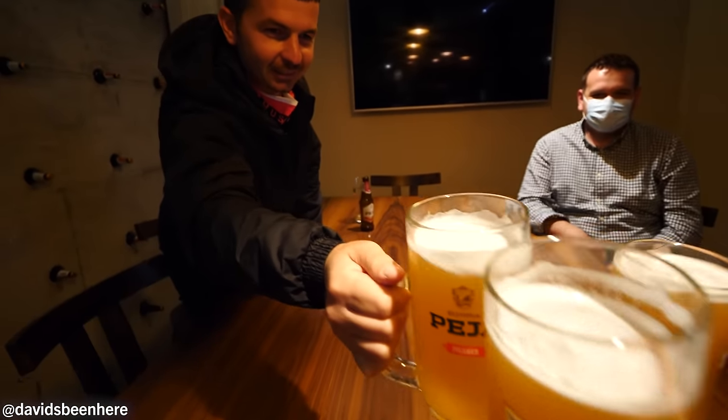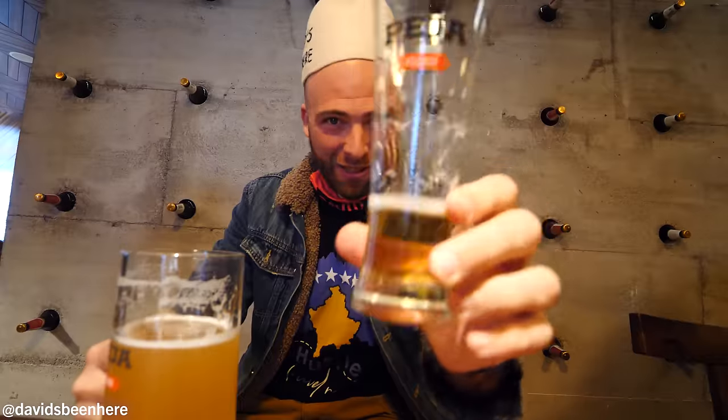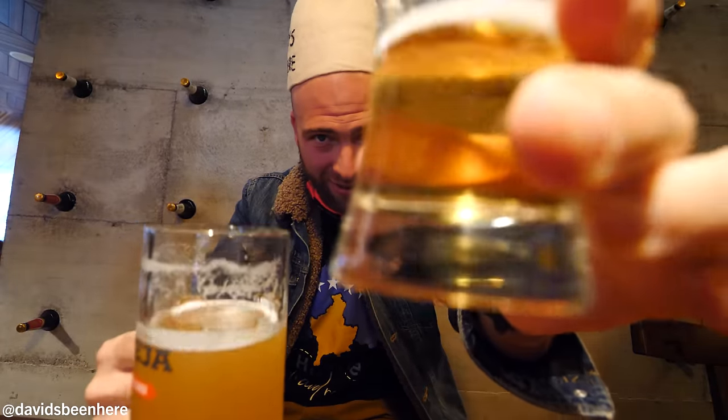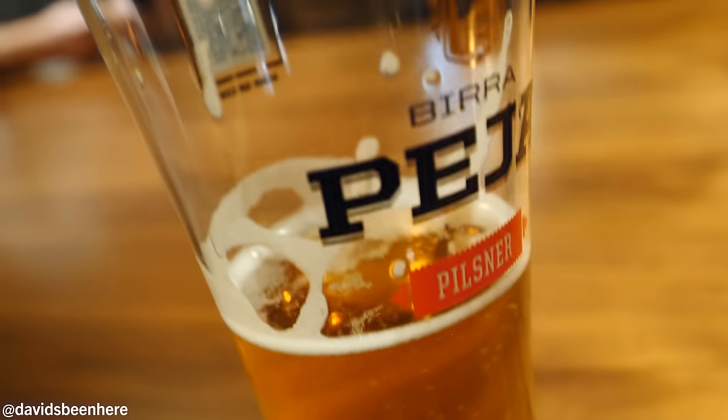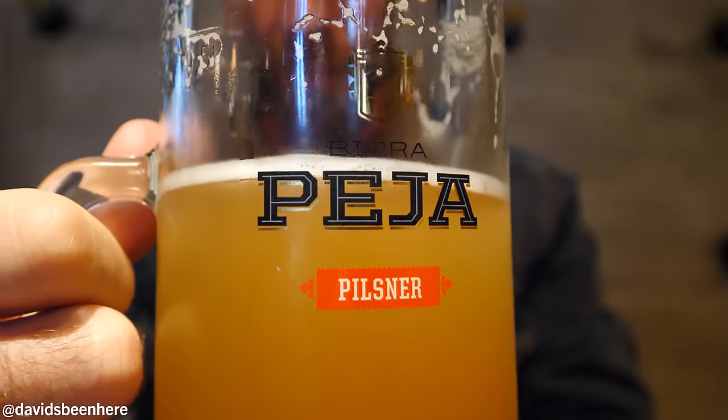Wow — cazor, cazor! So this is the original. See how it is? Look at the difference — this one's obviously clearer, more of a pilsner. Beja beer uses the water of White Drin. They bring it here with pipes and use that quality of water for their beers. Cazor — let's try it, all the way!